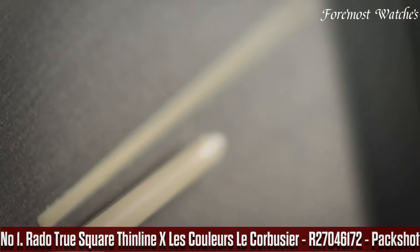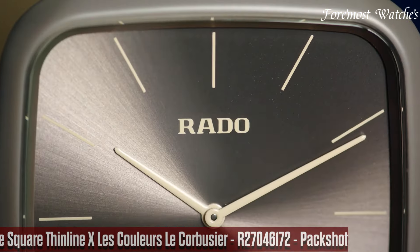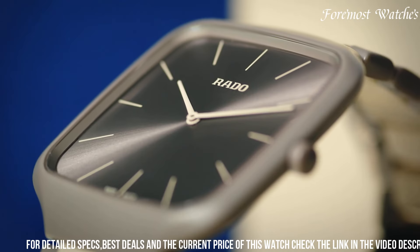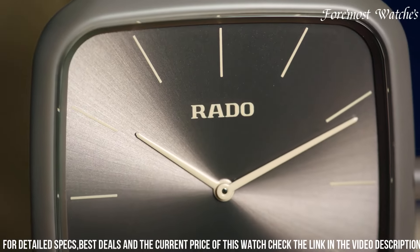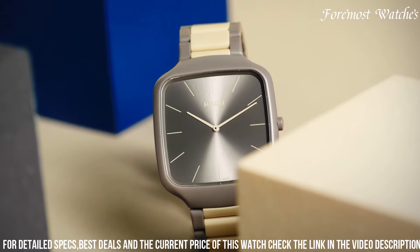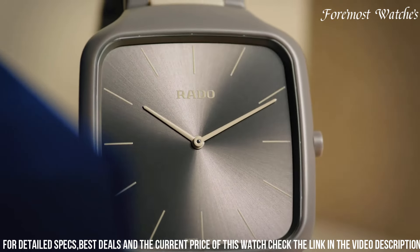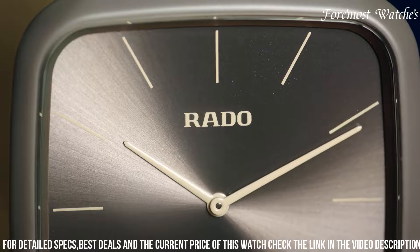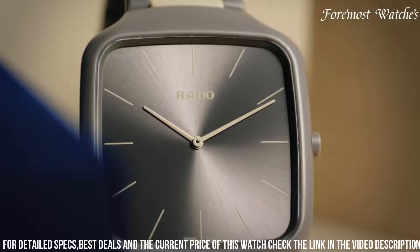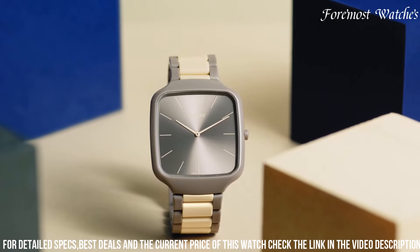Number 1. The Rado True Square Thinline x Les Couleurs Le Corbusier R27046172 is a stunning timepiece that combines the iconic design principles of Le Corbusier with Rado's commitment to innovation. Encased in a sleek and durable high-tech ceramic case, this watch showcases a vibrant and eye-catching color inspired by Le Corbusier's architectural palette. The square dial features a bold and striking hue, with silver-toned hands and indexes enhancing readability. Powered by a precise quartz movement with scratch-resistant sapphire crystal, it is completed with a comfortable ceramic bracelet.